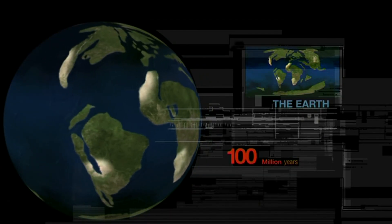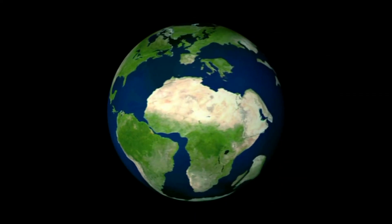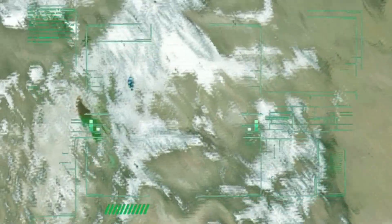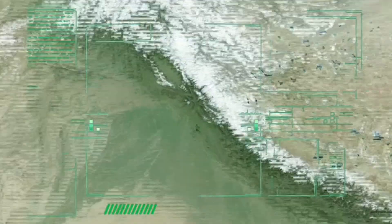Over the next 100 million years, the continents continue to smash together. New mountain ranges start forming around the globe. The largest, the Himalayas, form as the Indian plate charges northward toward the Eurasian plate.